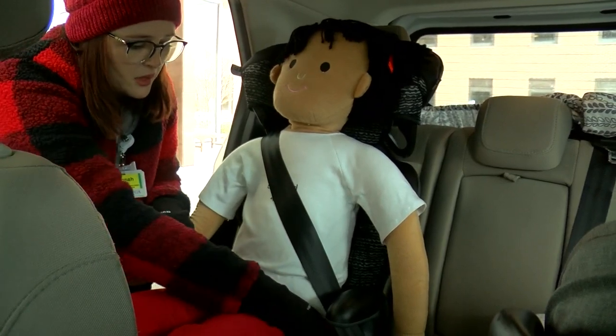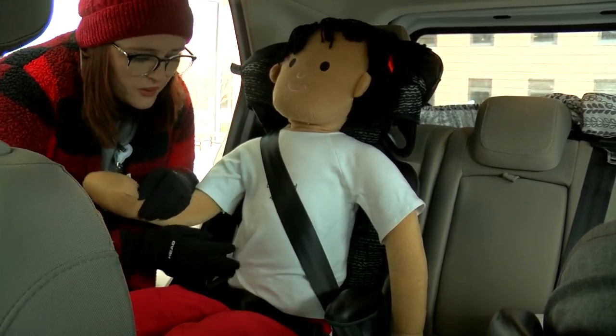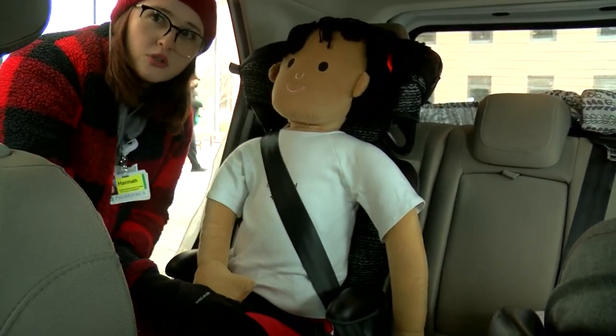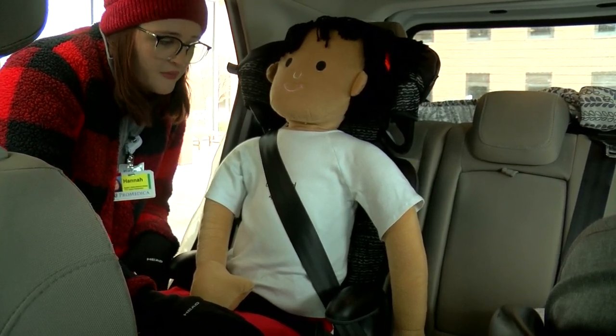For the lap belt, we want it to go exactly over the lap. We don't want it in the stomach — we don't want anything in that soft tissue area. The strongest parts of our bodies are our hips and our shoulders, so that's where we want to make sure everything is properly fitting and adjusting.